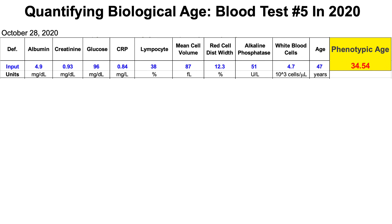My latest blood test results are in, so what's my biological age? Each of the variables for Levine's phenotypic age, otherwise known as the biological age calculator, are on the screen. We can see that my biological age is 34.54 years, which compared to my chronological age of 47, is 12.5 years younger than my chronological age.